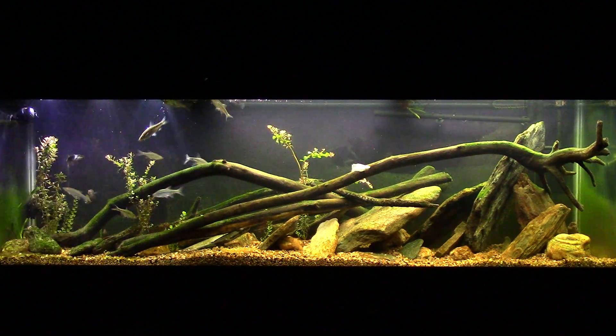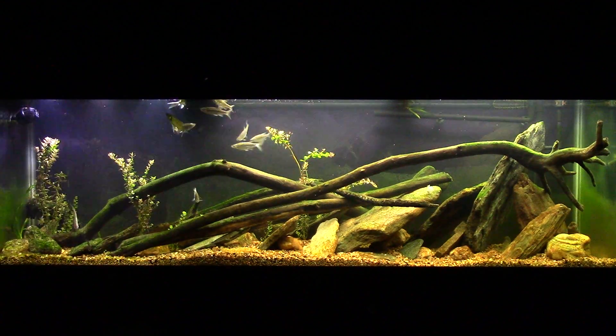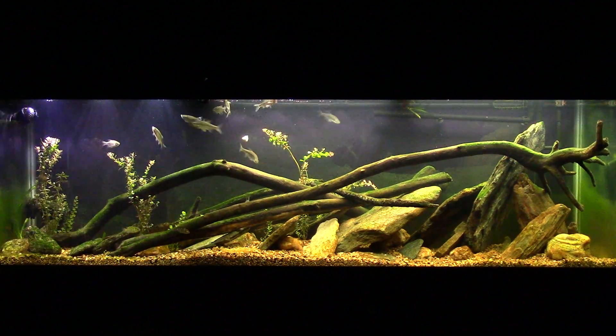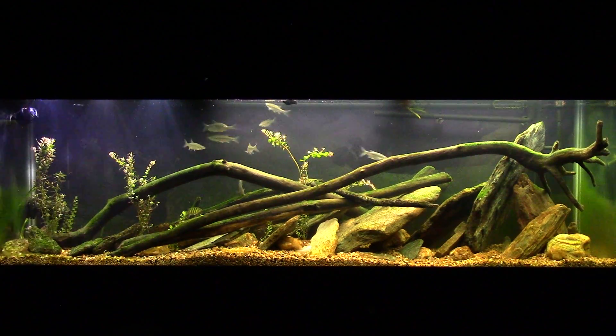I did see it this morning — I was actually gonna get my camera out but as soon as I moved, well, I can actually see it now; I don't know if you'll be able to see it in the camera. As soon as I moved this morning it darted and hid in a cave, so I'm still not sure what that fish is.